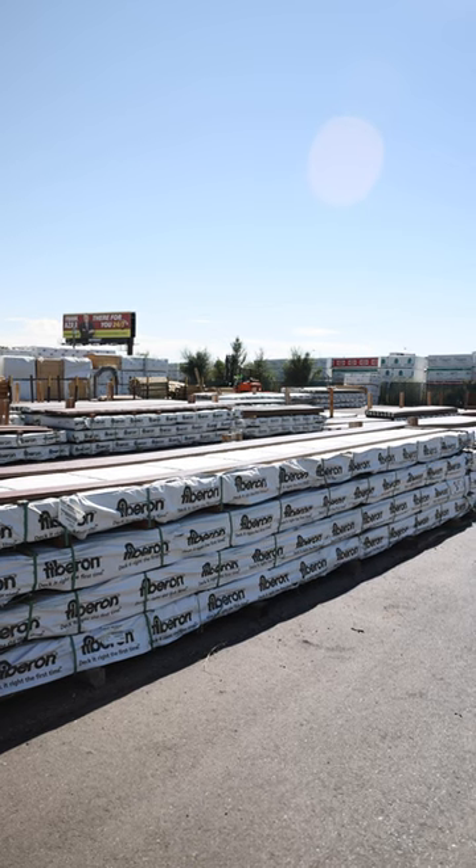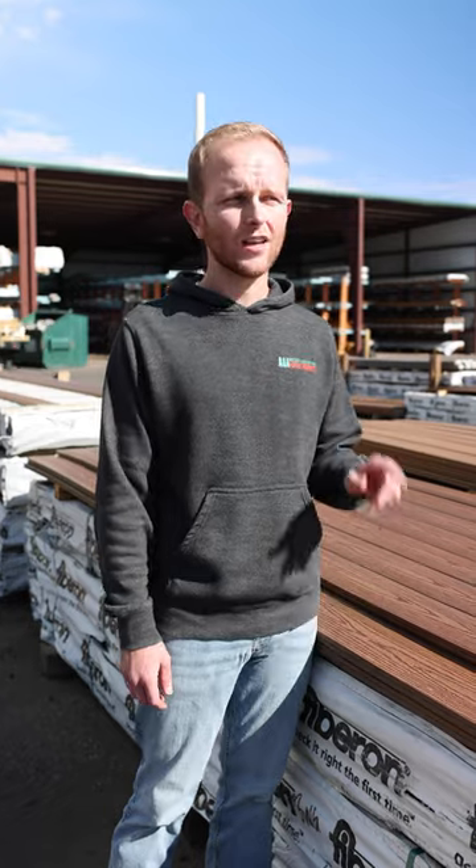It's available in 12, 16 and 20 foot lengths, as well as all of the fascia in a 1x12x12.